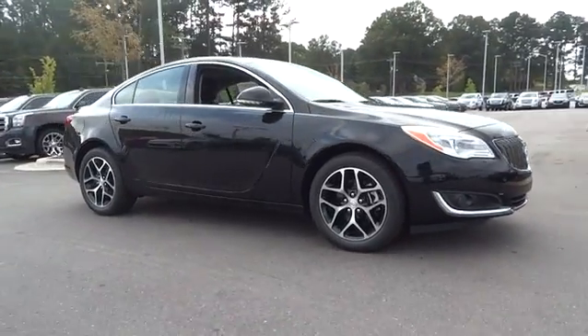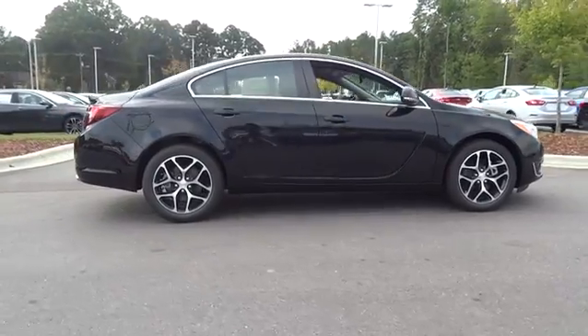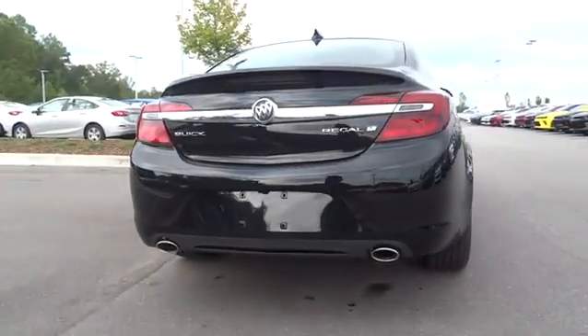The 2017 Buick Regal. The Buick Regal is based on the European Opel Insignia. The Regal is as much a sports sedan as it is a family sedan. Here are some of this vehicle's great options.